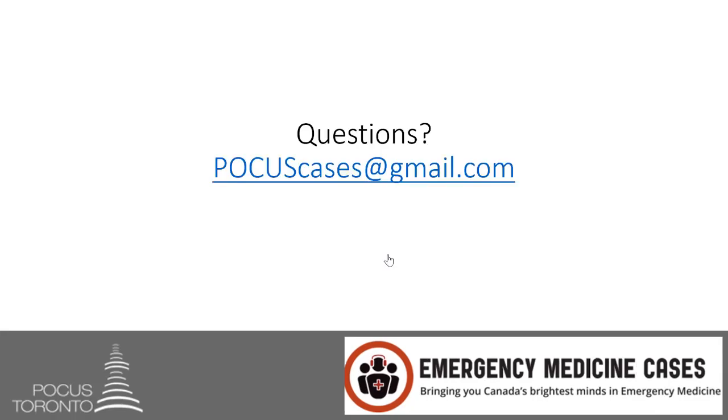As always, if there are any questions, you can email me at POCUScases@gmail.com. I'd love to hear from you.